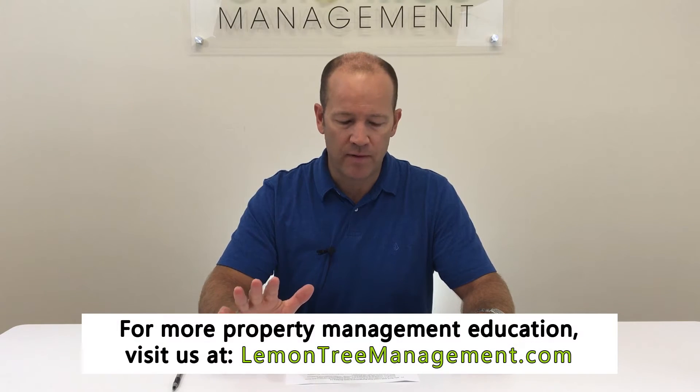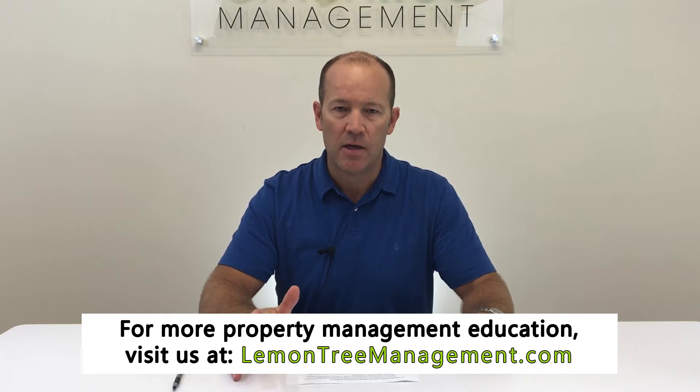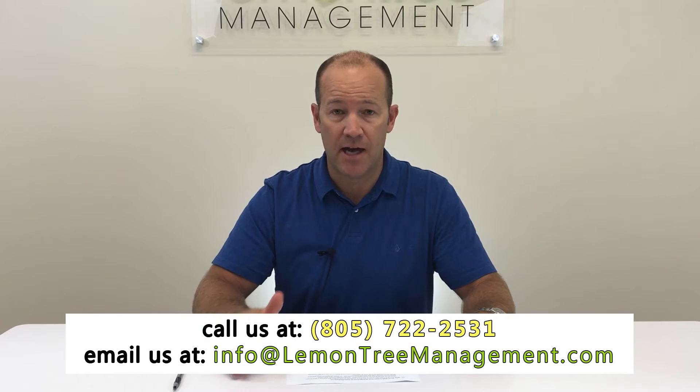Hi, my name is Andy Alexander, and I'm the broker at Lemon Tree Management. I wanted to talk to you briefly about what to expect from a good property manager, somebody that knows what they're doing. I think there are really five components, and I'm not going to get into detail on each one, but I do have videos on these topics.